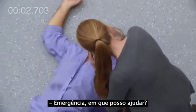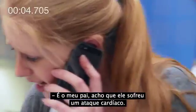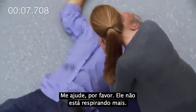1-1-2 Operator, what is your emergency? It's my dad. I think he had a heart attack. Please help. He's not breathing anymore.